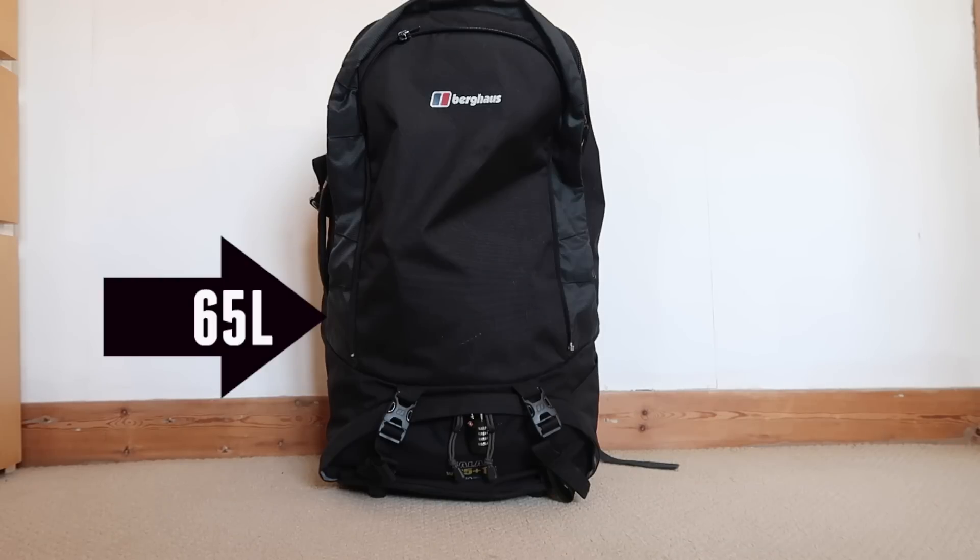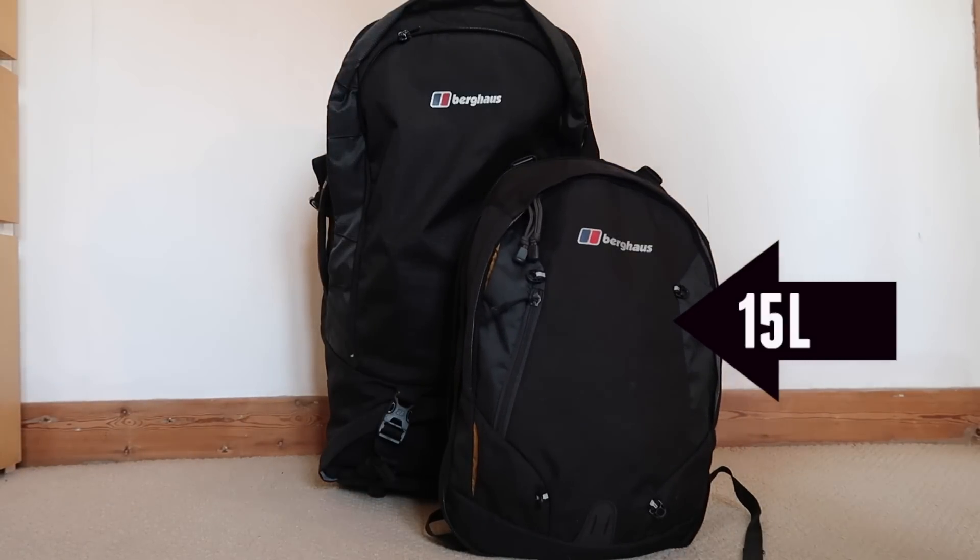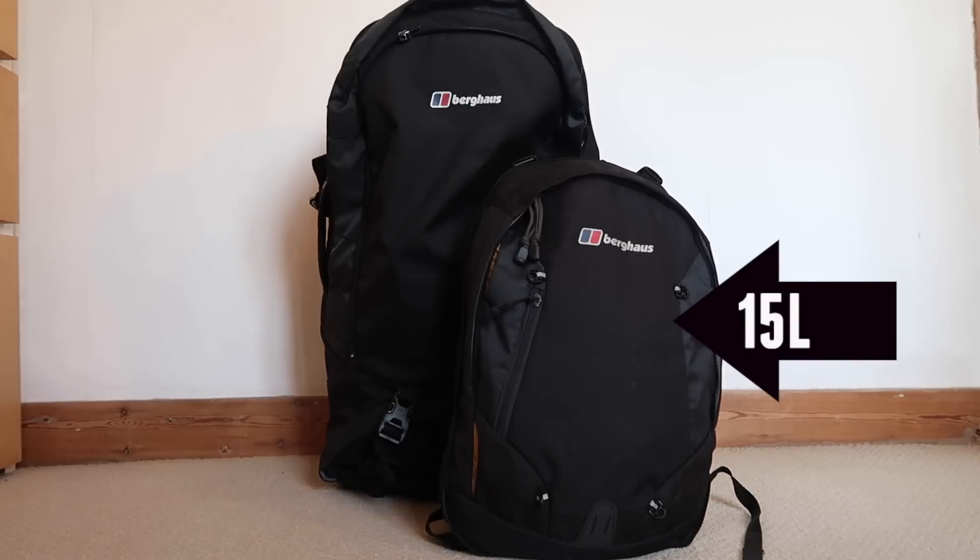Not only does a smaller bag help your back and shoulders by carrying less weight, but it will also enable you to use modes of transport that may be harder with a bigger bag. The capacity is worked out by the main part of the bag plus any additional section — for me that was a 10 litre zip-on part on the front, but for some bags this can be an expandable section that gives you a little bit of extra room.